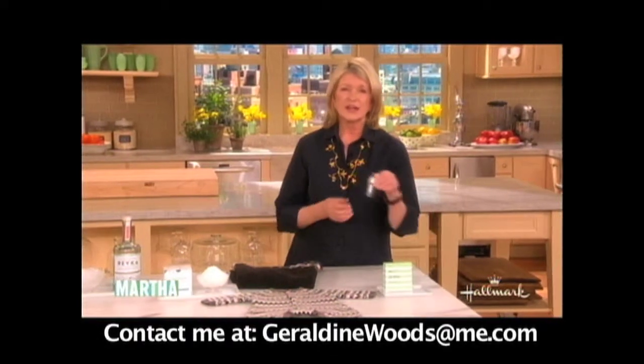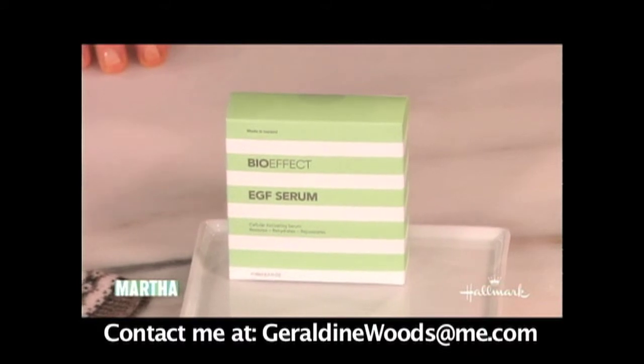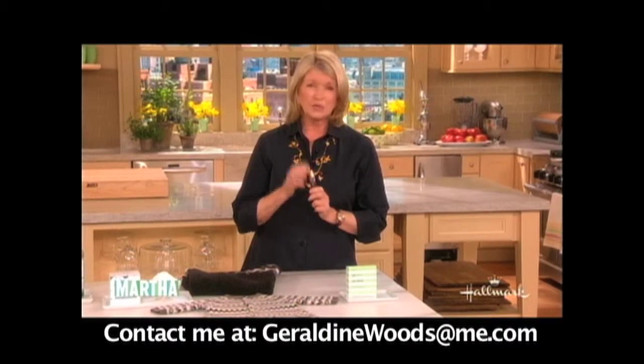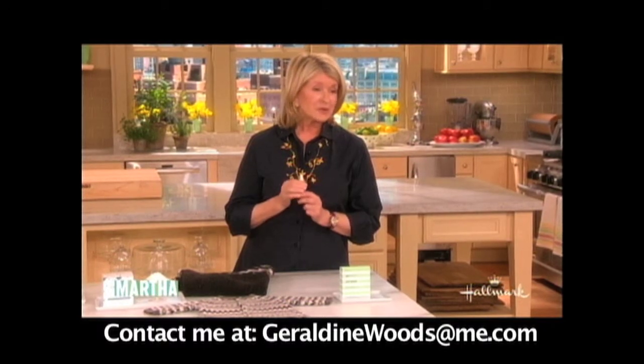This is extraordinary stuff. It is BioEffect EGF Serum, and the first lady introduced it to me about three months ago. I just used my last drop — and it really is wonderful for your skin. It's like being in Iceland when you use this.